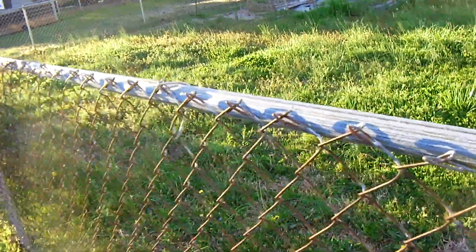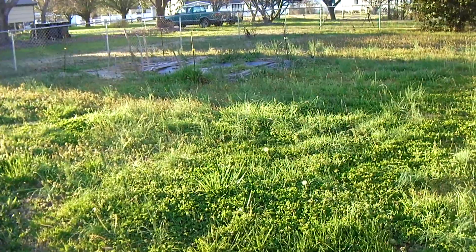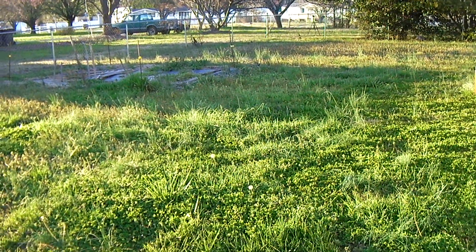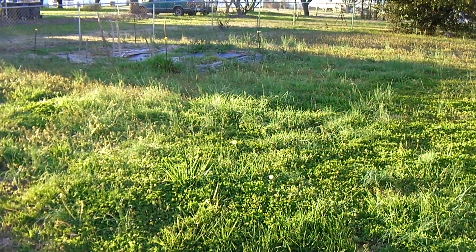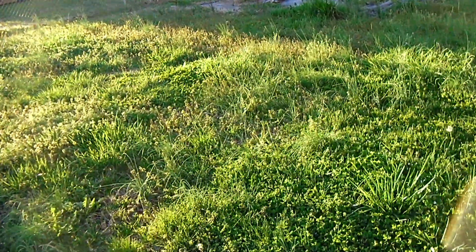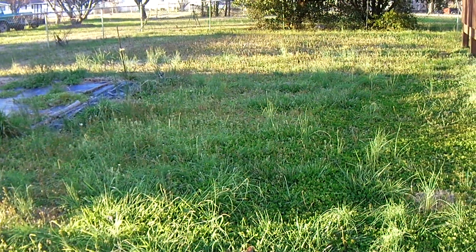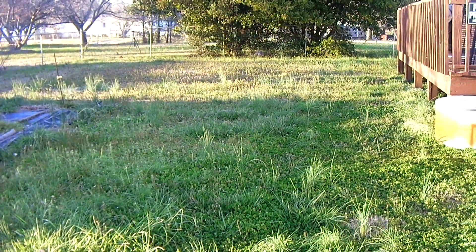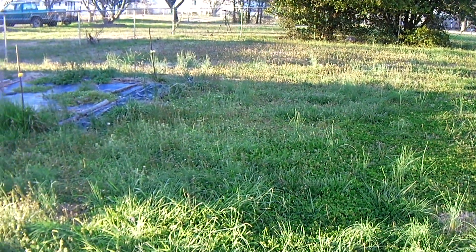One thing I've noticed since I moved here over three years ago is it always seemed like the grass was thicker in this part of the yard than anywhere else. It was always thicker right here, and it was always pretty thick right through here. You can see it's really thick. I have not cut the grass yet this year.